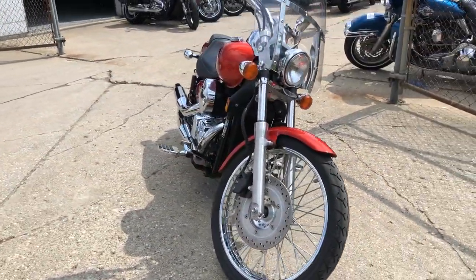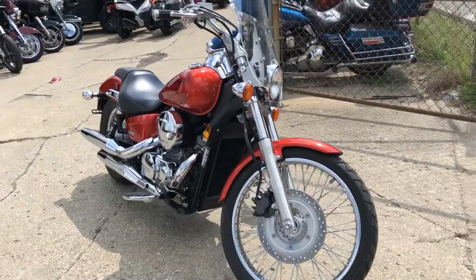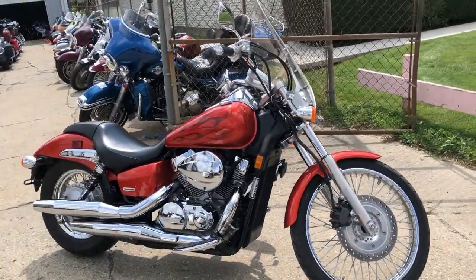Great little starter bike — this is a 2012 Honda VT. Give us a call, we'll get it done. 810-648-9500.